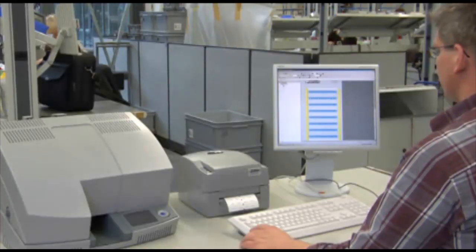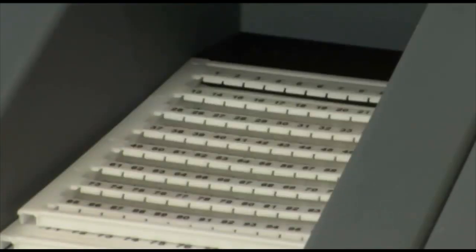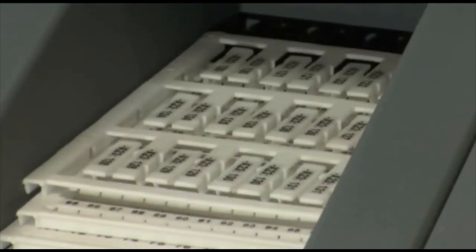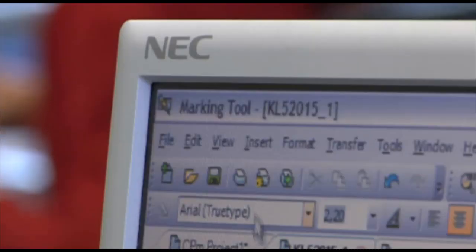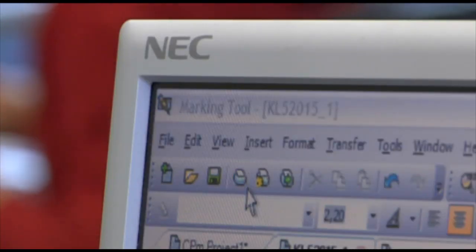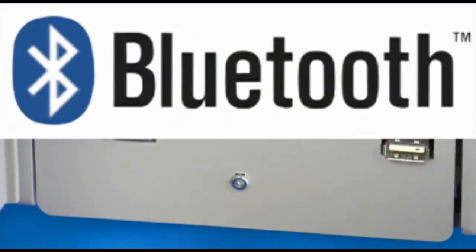Bluemark from Phoenix Contact uses innovative UV technology for quick, clean and reliable printing of terminal block markings, conductor markings, and device markings. Bluemark receives the printing data via the USB interface or via a wireless Bluetooth link. Ethernet provides network capability.